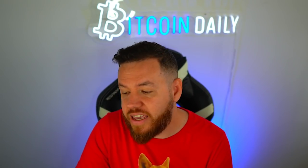What we're going to be looking at on this spreadsheet is the luck tab.